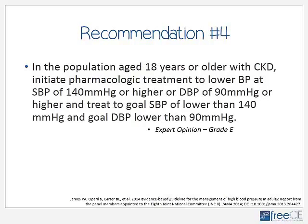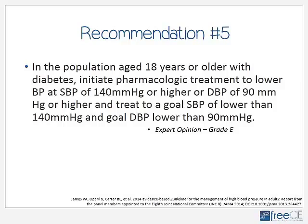Recommendation number four states that in the general population aged 18 and older with chronic kidney disease, the goal blood pressure is the same as the general population — less than 140 over 90. This is different from JNC-7, which had a goal of less than 130 over 80 for patients with chronic kidney disease. Recommendation number five is similar but deals with patients with diabetes. Under JNC-7, patients with diabetes had a goal of less than 130 over 80. JNC-8 failed to find any compelling evidence to support that, so patients with diabetes now have the same goal as the general population: less than 140 over 90.